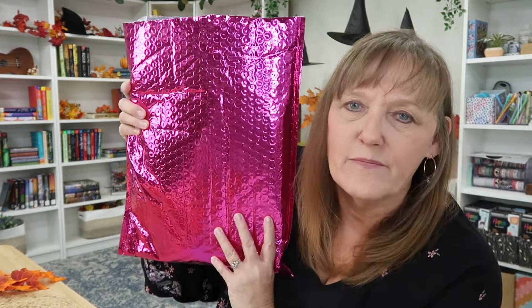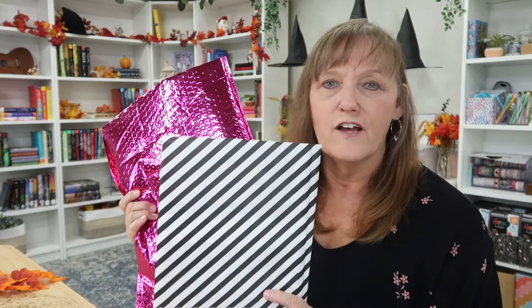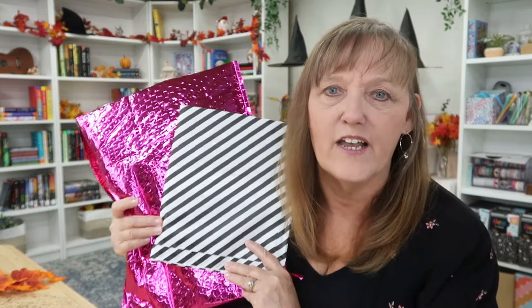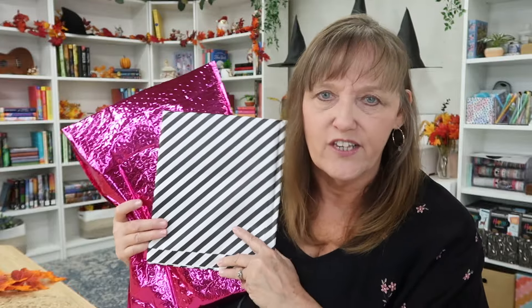Hello everyone, it's Robin here and welcome. I'm happy to see you all today. I have a little bit of a haul here — a package from Happy Planner and another little one from Live Love Posh because I picked up some new clear covers. I can't wait to check them out in my planner.